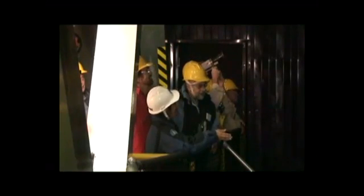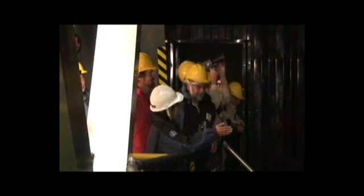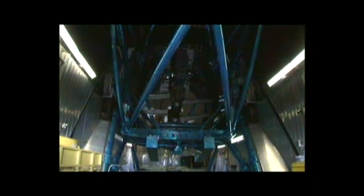Our primary mirror weighs about 23 tons. Subaru receives visitors from all over the world who experience the immensity of the telescope first-hand. They also experience the physical challenge of working on Mauna Kea — the air pressure here is less than 60% of the air pressure at sea level. The primary mirror is the heart of any telescope. Subaru's is 8.2 meters in diameter, one of the smoothest and largest mirrors in the world. It can collect faint light from deep space objects and bring it to a sharp focus.